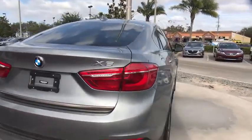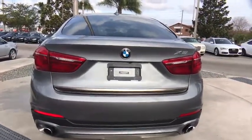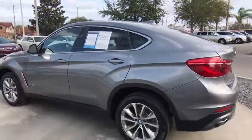Stability control, traction control, power liftgate, keyless entry, steering wheel audio controls, navigation system, anti-lock braking system, power passenger seat.